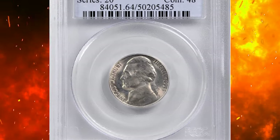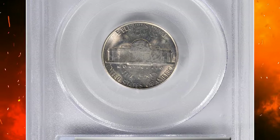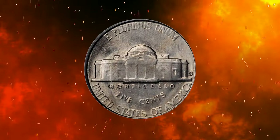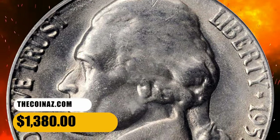Number 16: this is a 1953-S Jefferson nickel in MS64 condition with full steps. Remarkably for such a well-known strike, this near-gem is lightly toned in pale silver over satiny lustrous surfaces. Typical softness overall for the issue, yet with uncommonly full detail to the steps of Monticello. It was sold for $1,380.